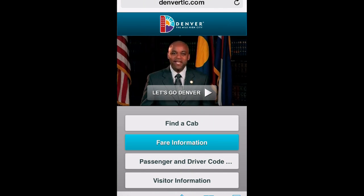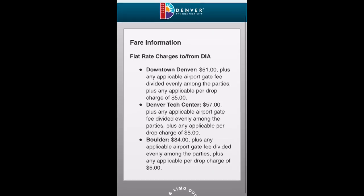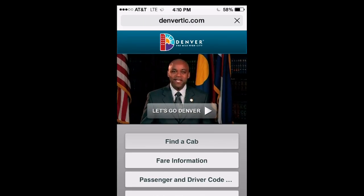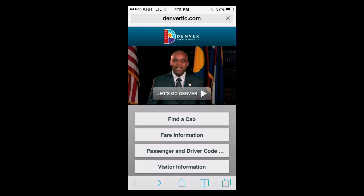You can then click on any tab. You can find the flat rate fare from DIA to downtown, you can find information for visitors, or you can even hear a welcome message from the mayor: 'I want to welcome you to the Mile High City.'